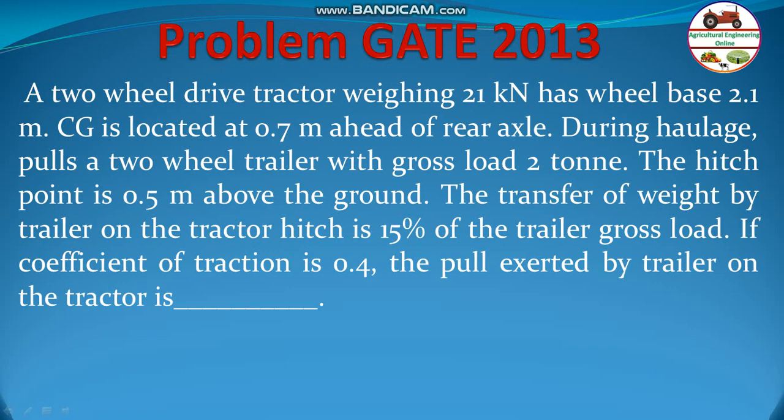A two-wheel drive tractor weighing 21 kN has a wheelbase of 2.1 m. The CG is located 0.7 m ahead of the rear axle. During haulage, it pulls a two-wheel trailer with a gross load of 2 tons. The hitch point is 0.5 m above the ground. The transfer of weight by the trailer on the tractor hitch is 15 percent of the trailer gross load. If the coefficient of traction is 0.4, the pull exerted by the trailer on the tractor is to be found.